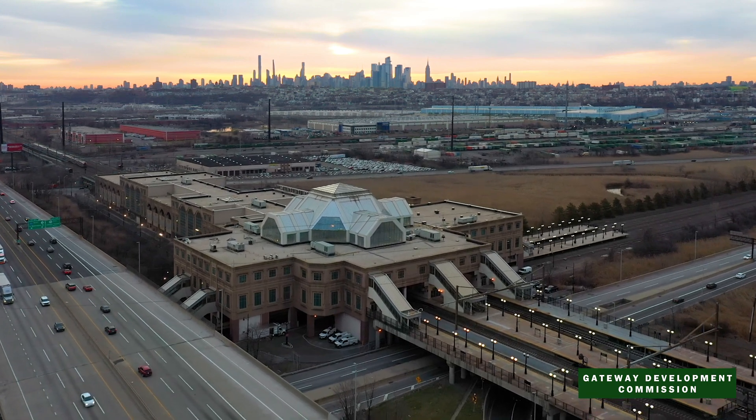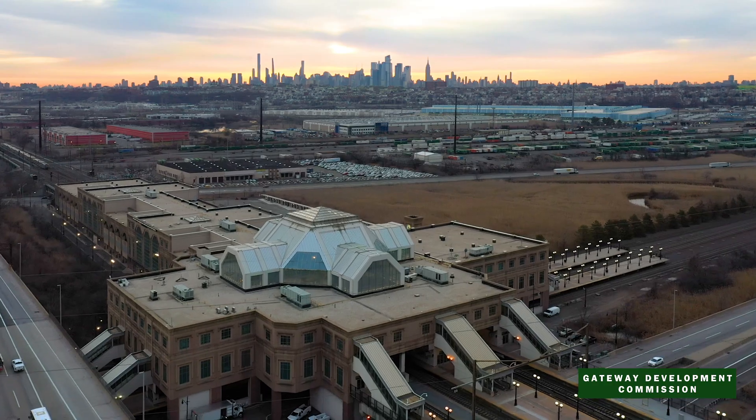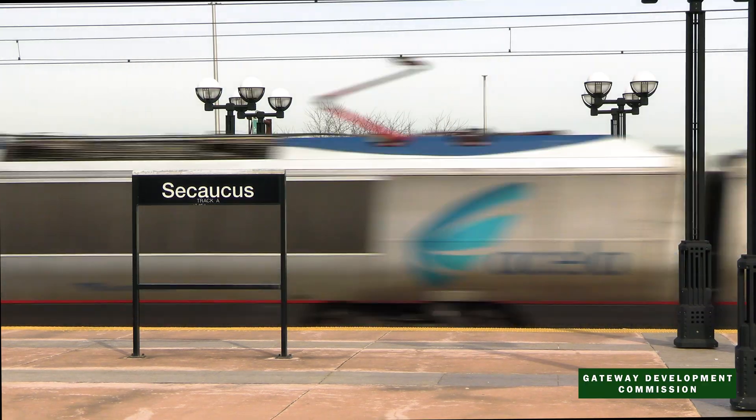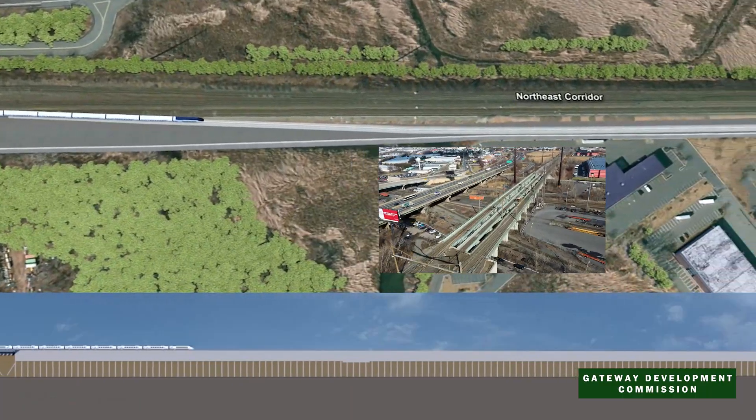Rail travel between New York, New Jersey, and the rest of the Northeast Corridor should be easier, faster, and more reliable. That's why we're building the Gateway Hudson Tunnel Project, the most urgent infrastructure project in the nation.